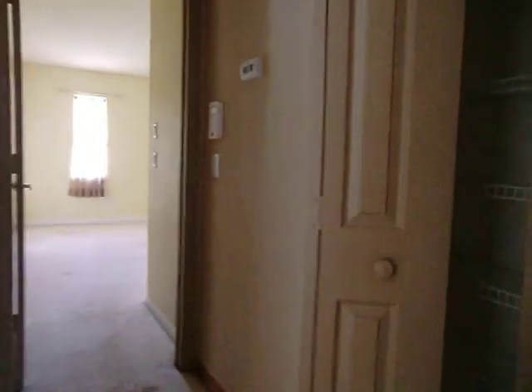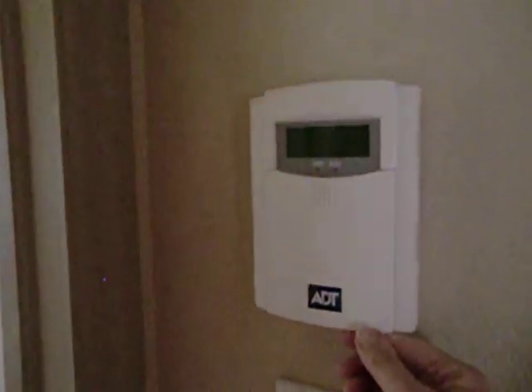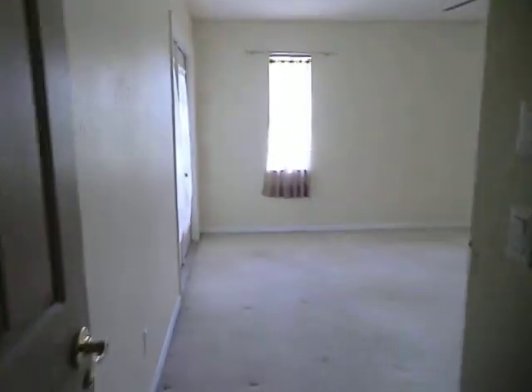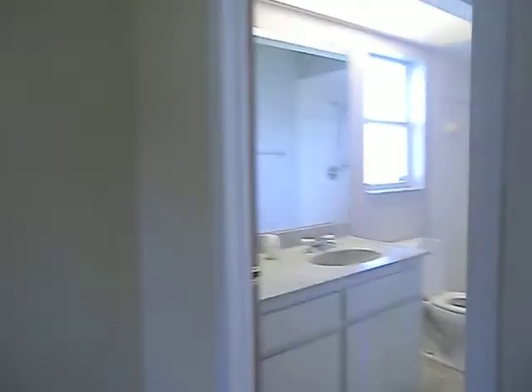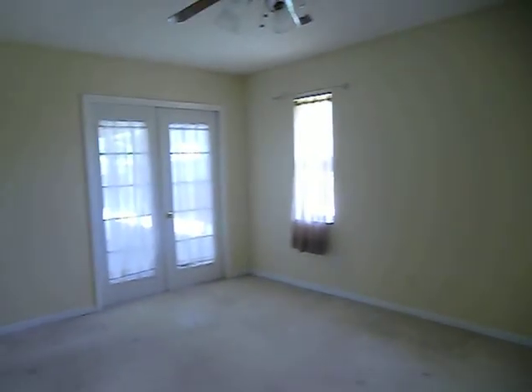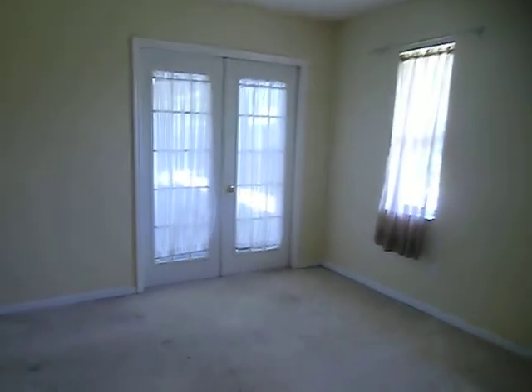There's a linen closet off the hallway, and it does have a security system — ADT. Going into the master bedroom, it has nice windows and is a good size with a walk-in closet. Next to that is the master bathroom with a stand-up shower, and French doors leading out to the lanai from the master.